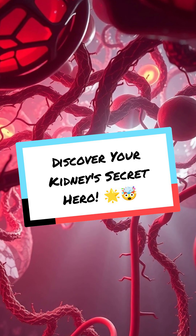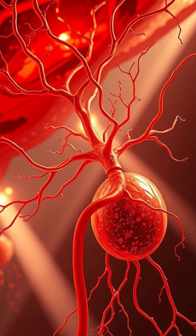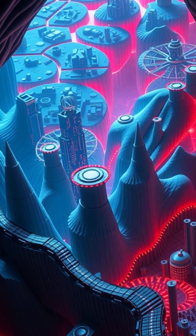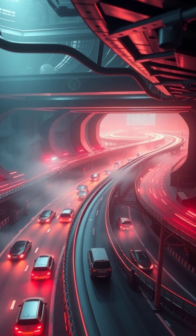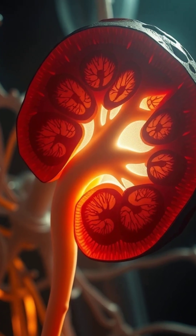Discover your kidney's secret hero. Hey, did you know that inside each kidney there's a superhighway called the nephron, and it's responsible for filtering your blood like a pro? Let's take a quick dive into this tiny yet mighty structure.